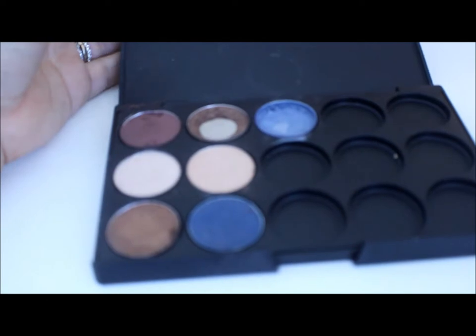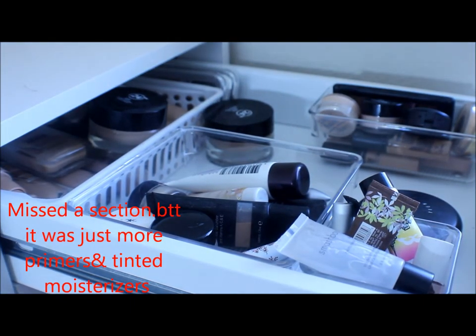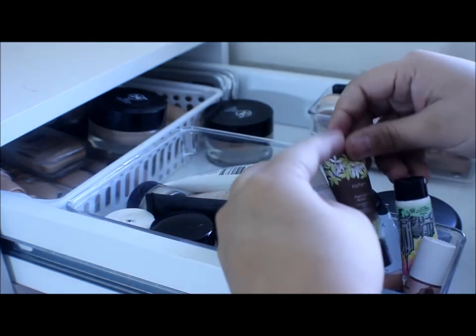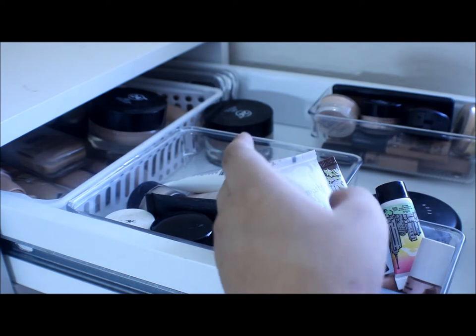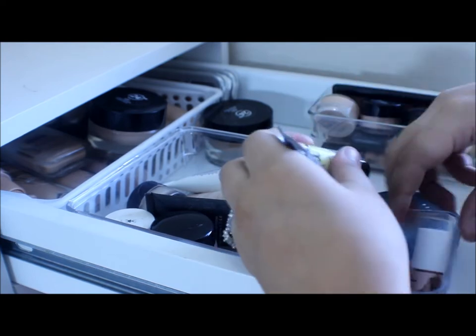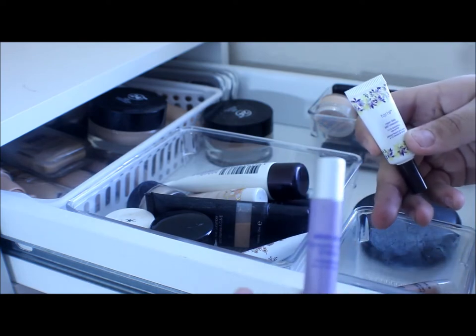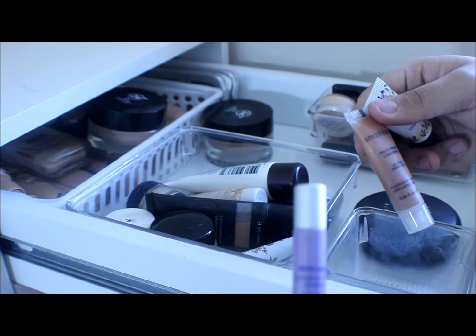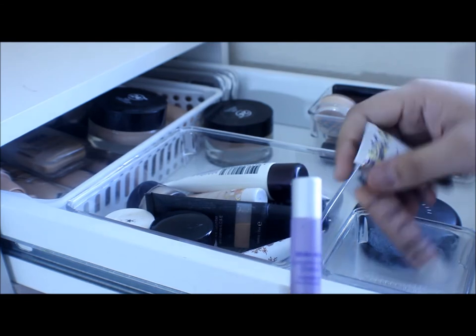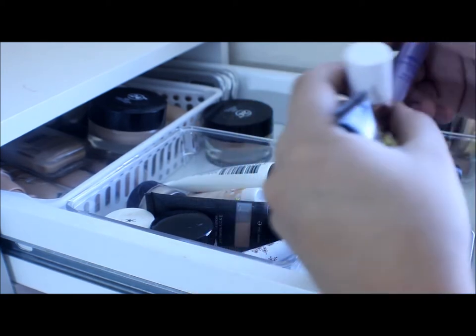This is some depotted MAC shadows. This palette I got from eBay. In the first top drawer I have all my foundations, concealers, primers, and stuff like that. Right here I just have some mini sizes: Smashbox Photo Finish, a Tarte, Benefit That Gal, another Smashbox Photo Finish, Benefit High Beam, Urban Decay Primer Potion, another Tarte Clean Slate Eye Primer, Smashbox Photo Finish Luminizing, and a Benefit Benetint.